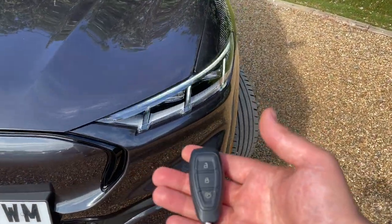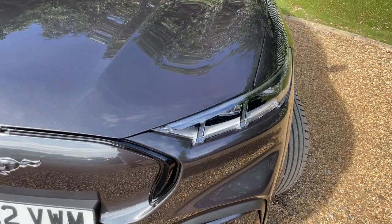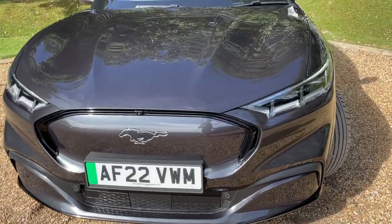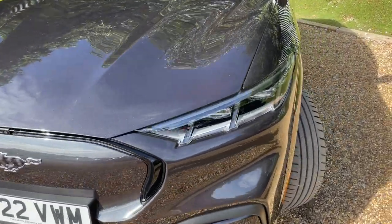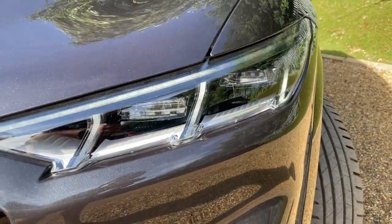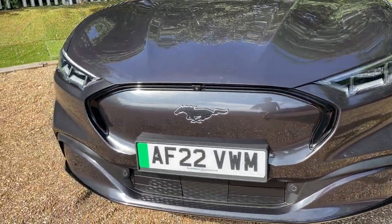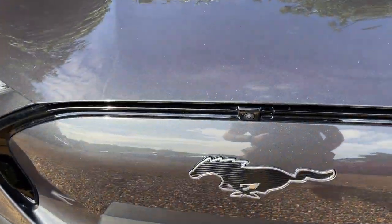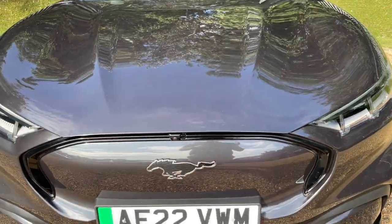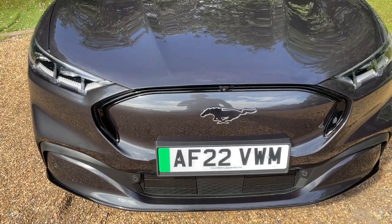Starting at the nearside front — the daytime running lamps are flashing in the video due to my camera's recording frequency, but in real life they look fantastic. You've got the daytime running lamps with adaptive LED headlights just in the middle. Below that are front parking sensors, complemented by a high-definition front-facing camera. That all builds up to the 360-degree camera system — one at the front, one in both wing mirrors, and one at the rear.